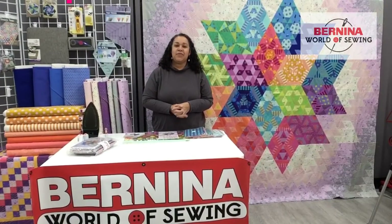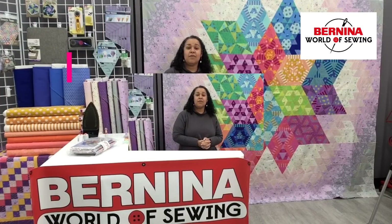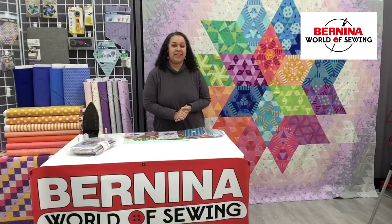Good morning, good afternoon, good evening, wherever you might be. Thank you for joining us on month one of the Nebula Block of the Month Sew Along. My name is Sudi Laura, and I'm here in the Raleigh location, Bernina World of Sewing, and I'm excited that you're here and that you're joining us.